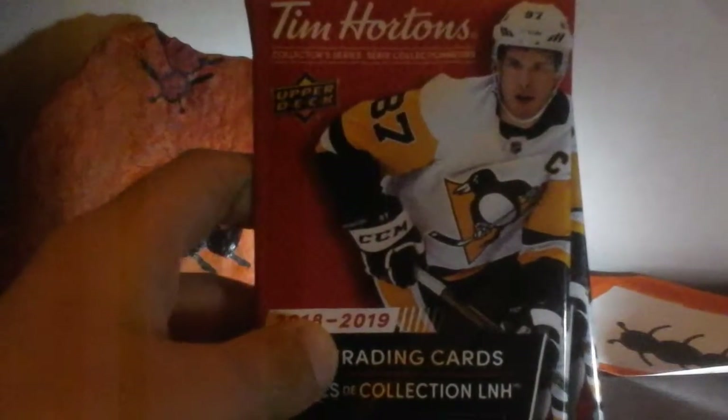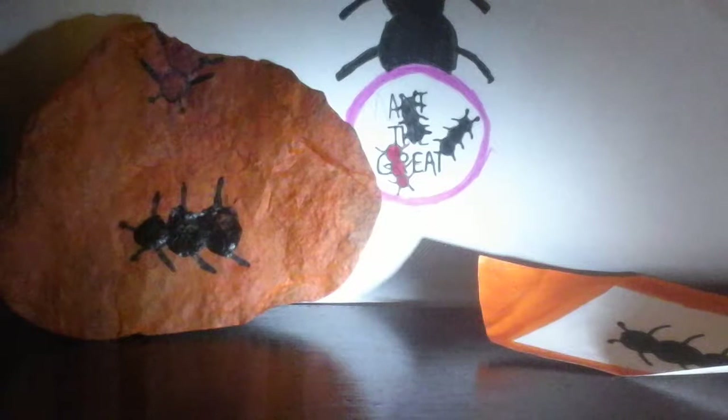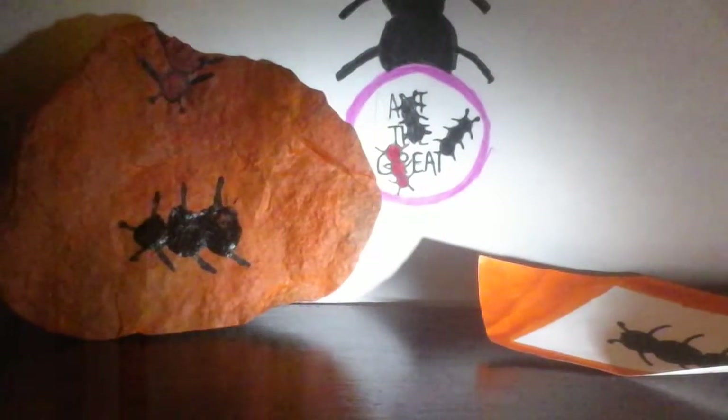Hey guys, it's Ant the Great here. Today we are opening two packs of Tim Hortons 2018-2019 NHL trading cards. Yesterday we opened one pack, and I'll show you our special card we got — this Johnny Gaudreau Showcase. Go check out part one and part two if you want to see the rest of the cards. This is seven packs total, but today we're opening these two.